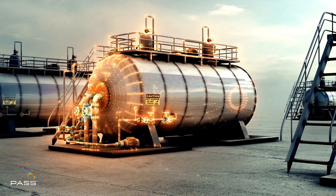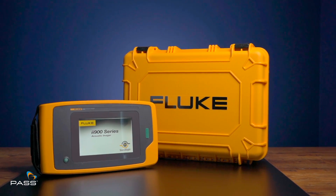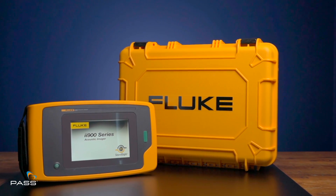Imagine having the power to uncover hidden problems in complex systems in the blink of an eye. The Fluke II900 is equipped with a range of advanced features.